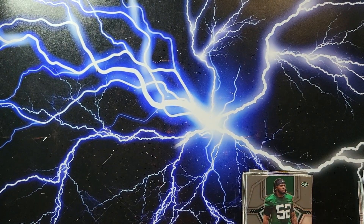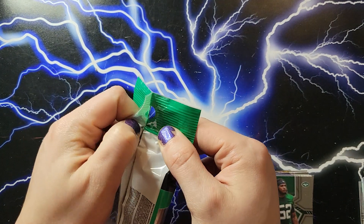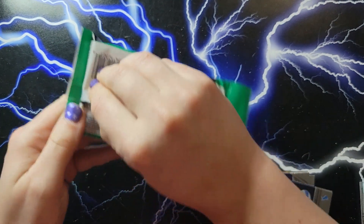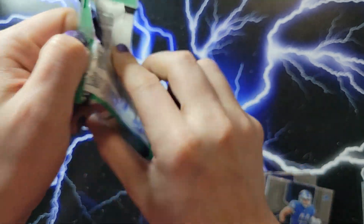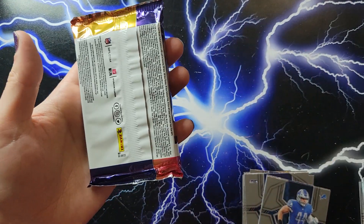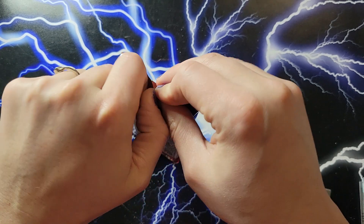Marcus Allen. So we did get the rookie silver variation. No big case hit or anything, but maybe that will come out of the next one. We'll have to see what happens on Monday. This one does not have the spacer, but we'll see if it matters.